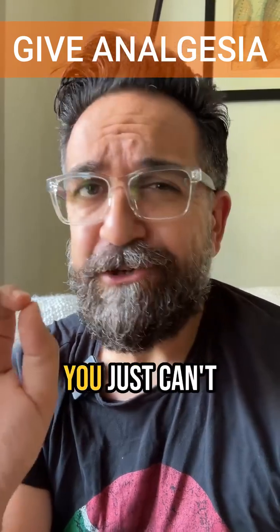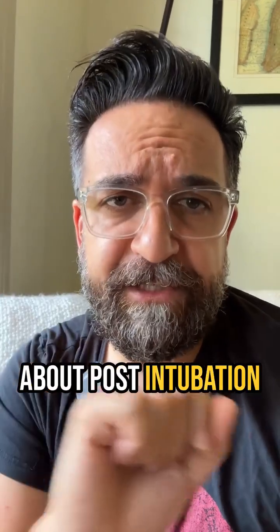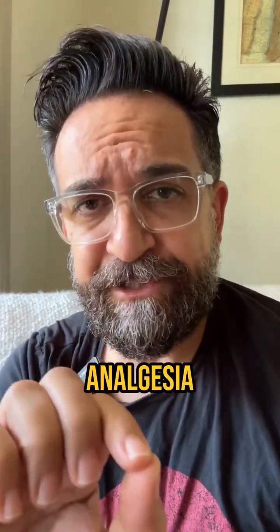When you intubate your patients, you just can't use propofol. Welcome back to Crip Itz. Today we're talking about post-intubation medications, specifically analgesia and sedation.